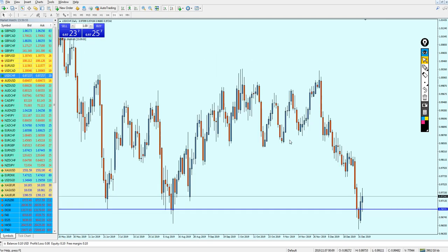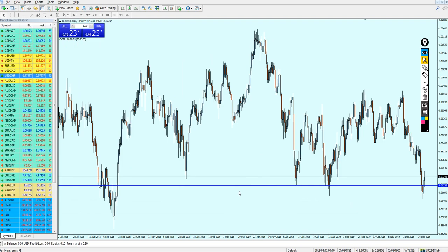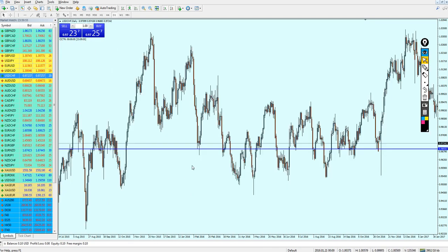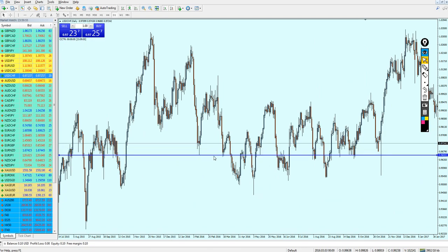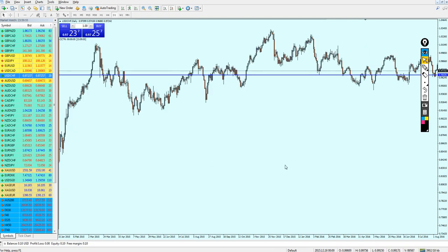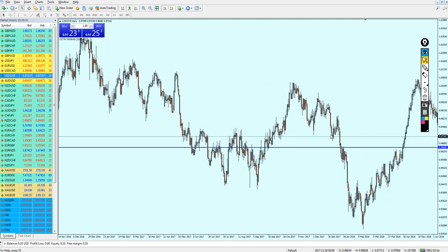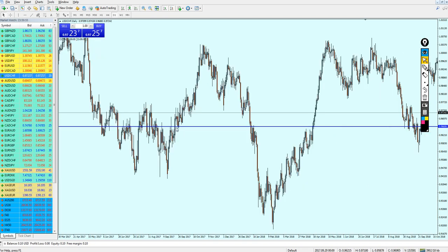Let's go back to the daily candles and try to find the strongest support levels. I need to find a key support level - and yes, we can see it right here. This key support level has also acted as support right here, and right here, and here as well.